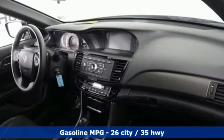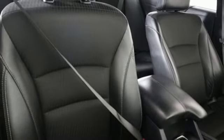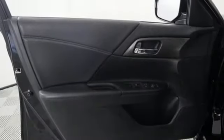Equipped with the Eco Assist system, Hill Start Assist and multi-angle rear-view camera with dynamic guidelines, this is a vehicle that wants to take care of you. And with dual-zone climate control, Bluetooth and the USB audio interface, you'll enjoy every drive even more.